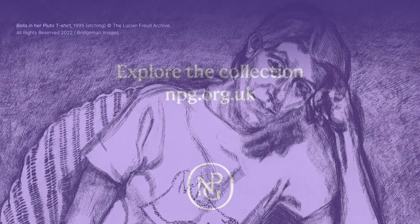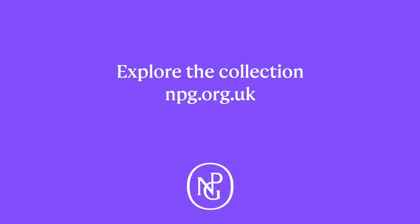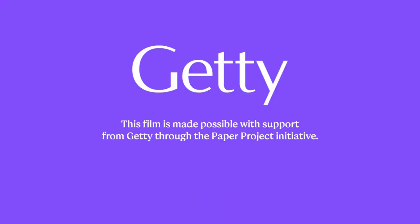White Letters on Purple invites us to explore the collection at npg.org.uk. This film is made possible with support from Getty through the Paper Project Initiative. Audio description written by Louise Fryer and voiced by Fern Lollum for Vocalise.